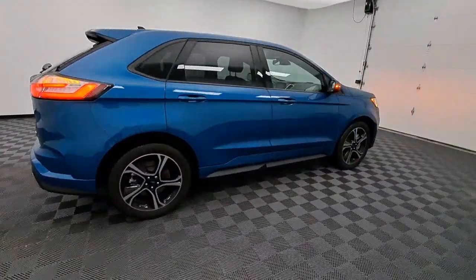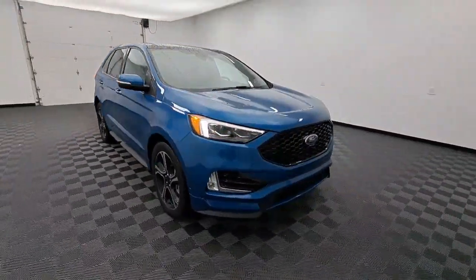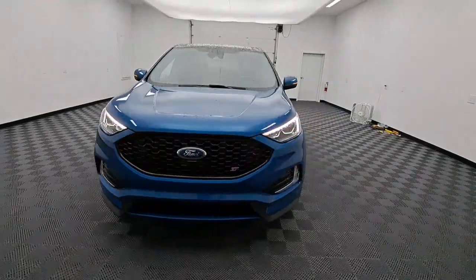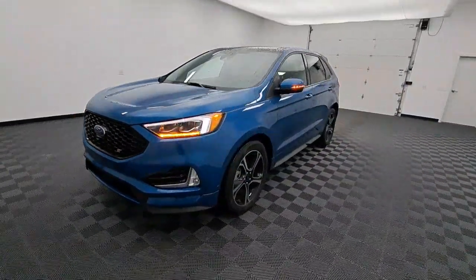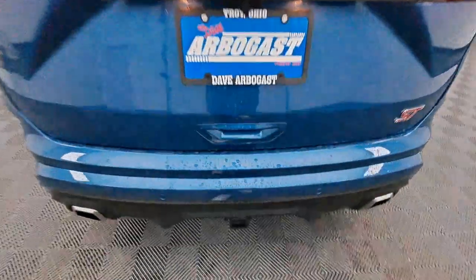This mid-size crossover leverages technology to maximize traction, safety, and convenience. Versatile, capable, and loaded with style, this SUV brings can-do confidence on every adventure. The following are some of this vehicle's highlighted options.